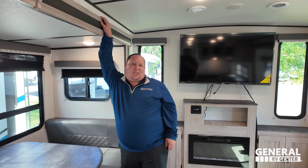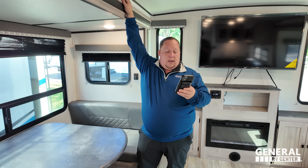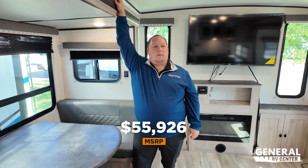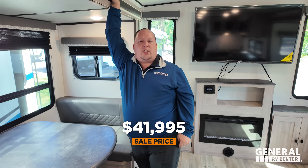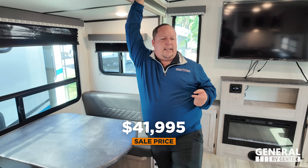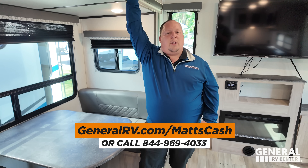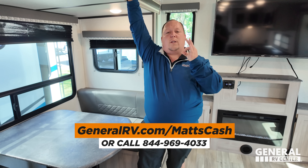It's now time for the MSRP. MSRP on this unit is $55,926 — that is MSRP. For the sale price, please go to GeneralRV.com/MattsCash — linked down in the YouTube description below. You can also get there from MatsRVReviews.com or call 844-969-4033. Reach out to us and a member of our team will get you the best price in America.